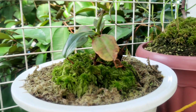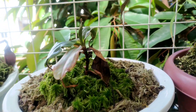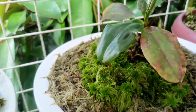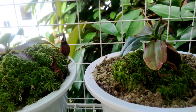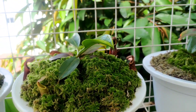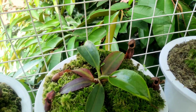This is a Nepenthes rajah ex-mira, a gift from a friend. This plant was infested before with what I think were aphids and other pests found in Nepenthes. What I did was submerge it — that's what we've been doing — and it's recovering well.